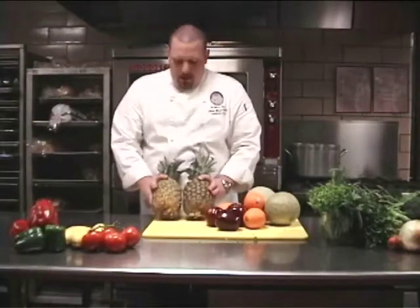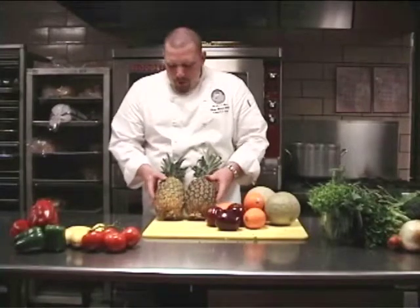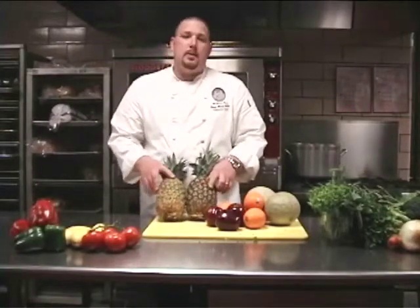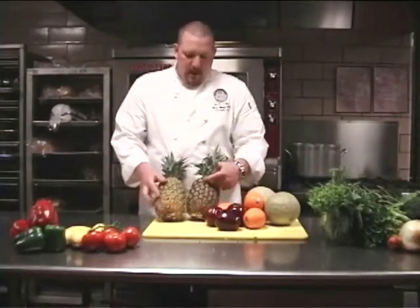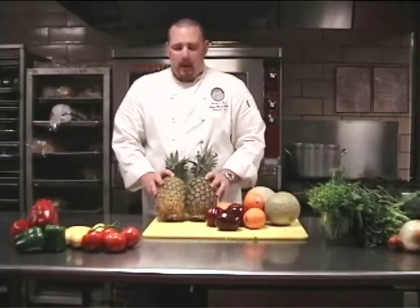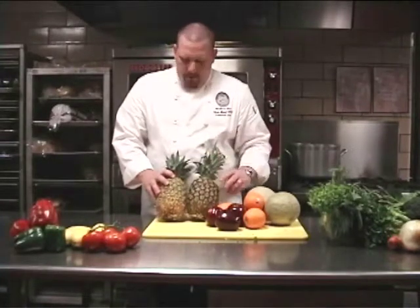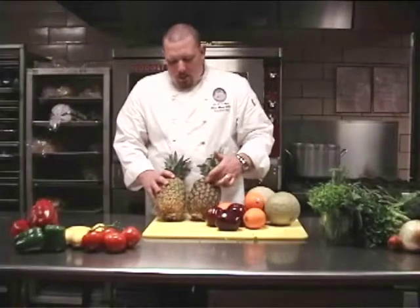A good indication to determine whether a pineapple is ripe or not is by color and by feel. You'll notice the two differences between these pineapples here. This one has more of a darker green hue to it, and this one has more of a lighter yellow.